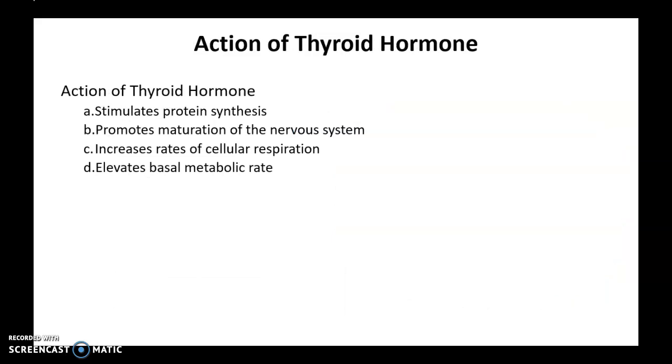Some basic actions of thyroid hormones — for testing purposes, just know the basics. Thyroid hormone is really important for maintenance of metabolism; it works to maintain a normal metabolic rate, which is its most important function. It also increases rates of cellular respiration, promotes maturation of the nervous system, and stimulates protein synthesis. Know these four actions, and know that keeping your metabolic rate at a standard level is the most important function of thyroid hormone.